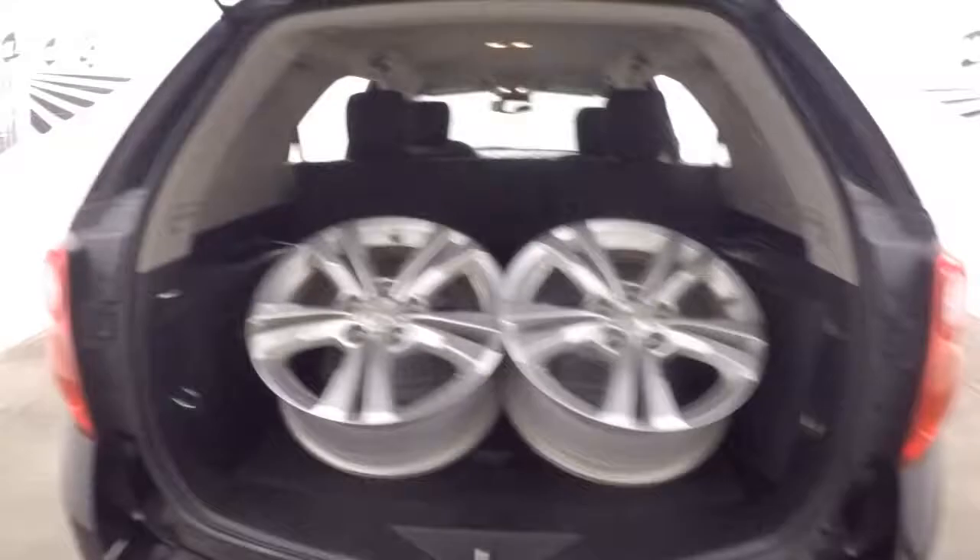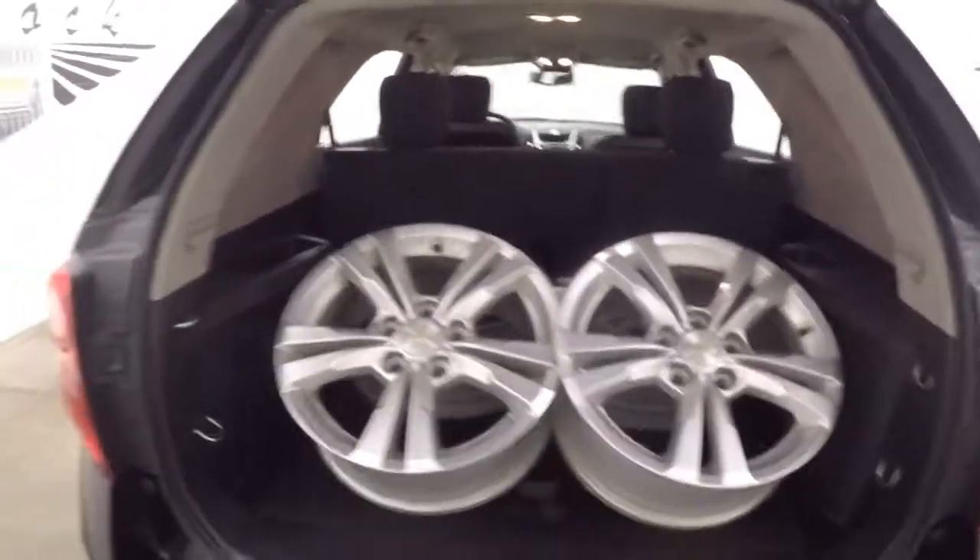Come around the back here, open up the back. In the back you will find that the stock wheels come with the vehicle. Also demonstrating how much cargo space there is. And those nice aftermarket wheels.